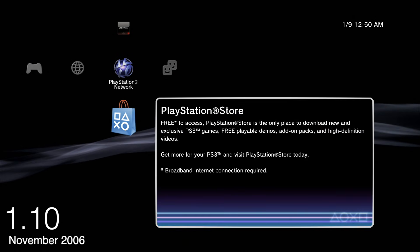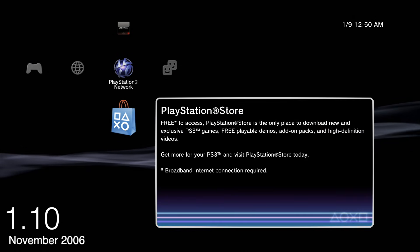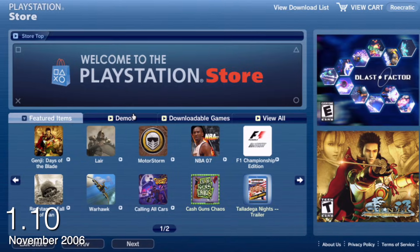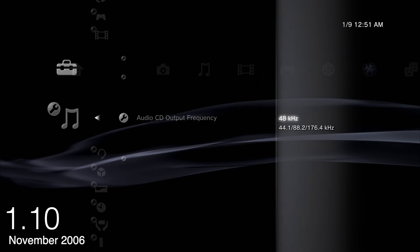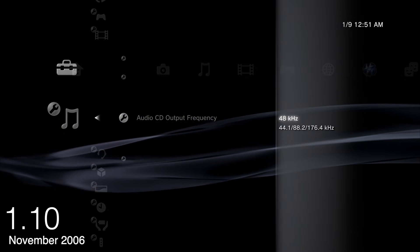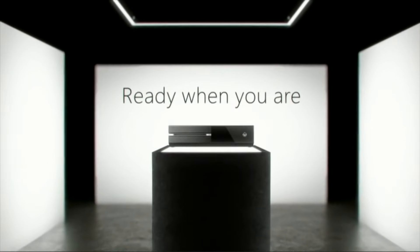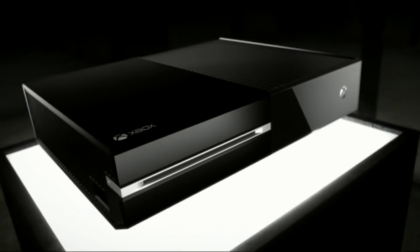Oddly enough, 1.10 allowed the system to use PlayStation Network service and download files from the web browser, download games from the PlayStation Store, and other minor settings. This kind of goes back to when PlayStation 4 first came out and people were really put off by the day one update — day one updates happen pretty much all the time now. It's funny to see that without 1.10 you couldn't connect to PSN or download files from the web browser.